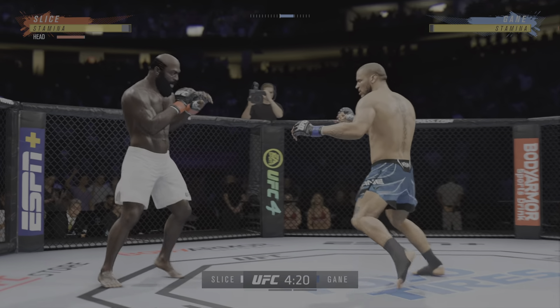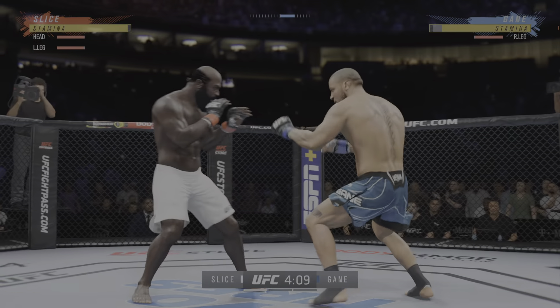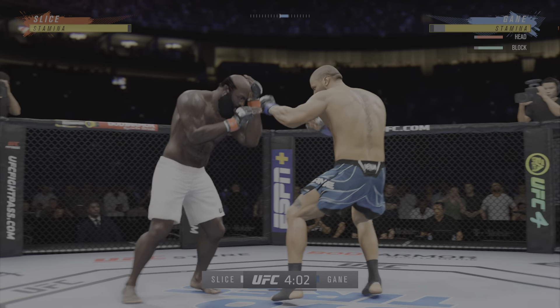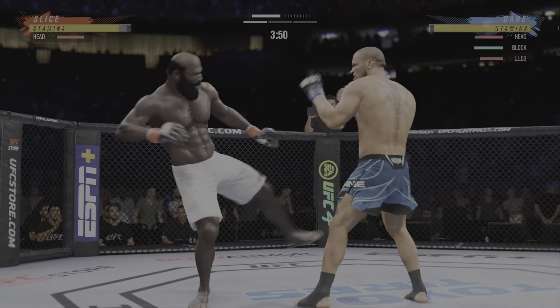Really using his reach advantage there with that punch. He connects with a punch — pretty good striking display by him thus far. He throws everything so straight and so accurate. Edge of your seat action as expected so far. Spinning back fist — he didn't telegraph that one at all.